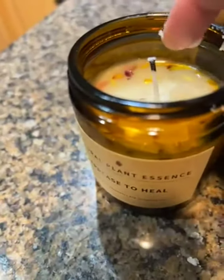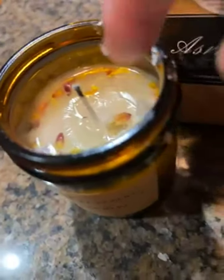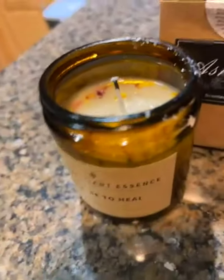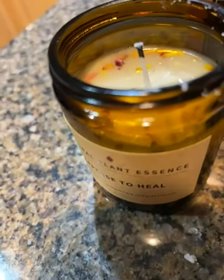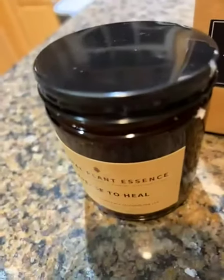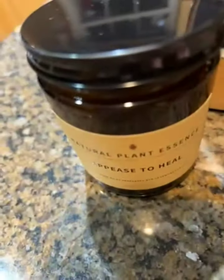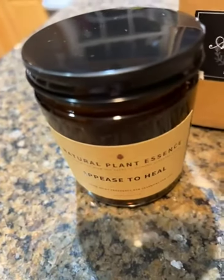Excuse the mess — that wasn't planned. I forgot the wax was still wet. It's a nice candle, it's giftable with this little box. As soon as you open the box you can already smell it. It's called 'Peace to Heal.'